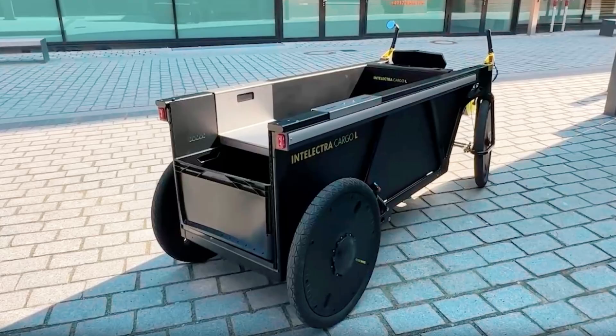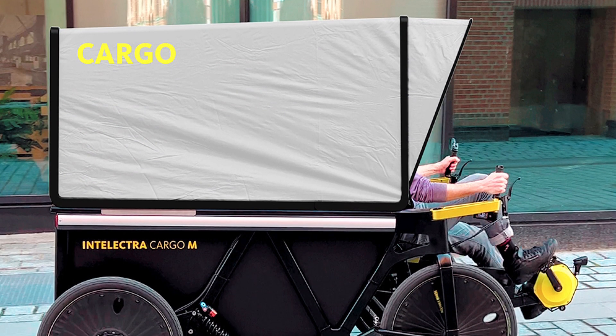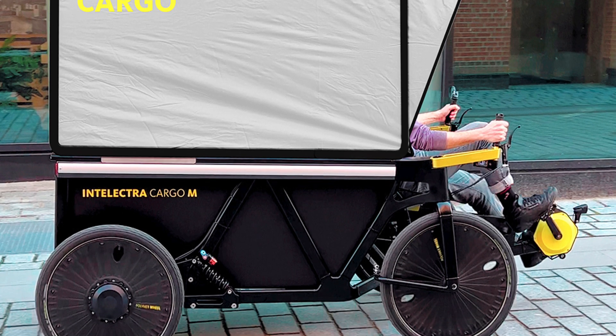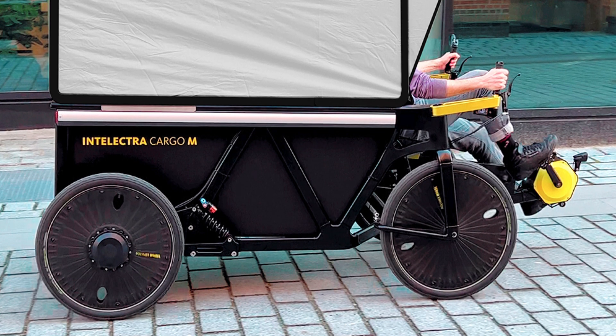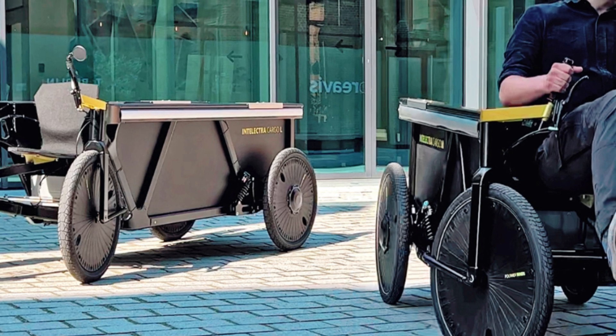Various optional accessories are available for the e-cargo bike to enhance its functionality, including a passenger bench for transporting up to two people, which attaches to the vehicle's frame in the loading area, plastic cover plates to protect the loading area, and a covered canopy for weather protection. In terms of pricing, the standard version starts at 9,250 euros, approximately 10,000 dollars, and Dynamic Drives plans to begin deliveries this fall.